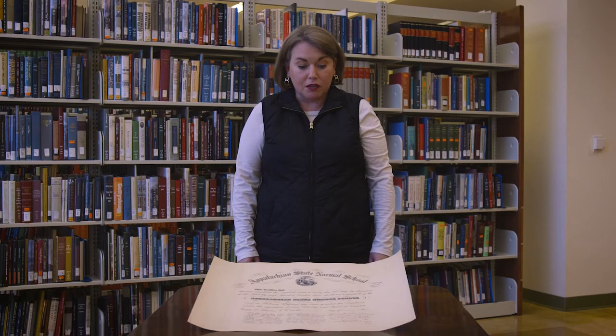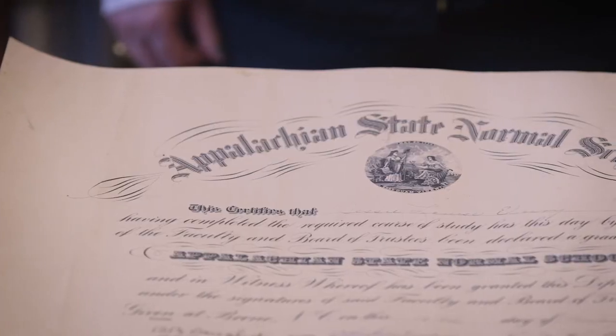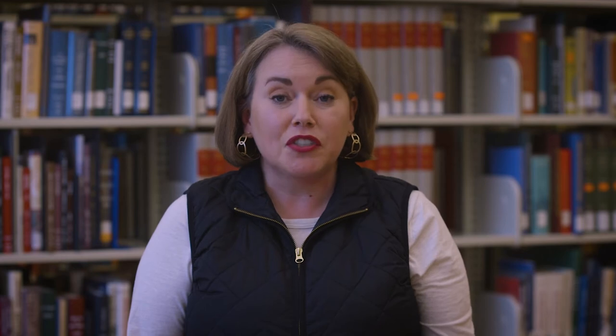One of Appalachian State University's earlier names was the Appalachian State Normal School. It was only the Normal School for a short period of time, so we don't have a lot in the University Archives reflective of that time period. However, this particular item is from the Normal School — it is the diploma for Jesse Louise Urey, who graduated from the Normal School in 1929. Something interesting to note is Jesse was the sister of W.L. Urey, who was the longtime head librarian at Appalachian State and for whom the Appalachian Collection is named.